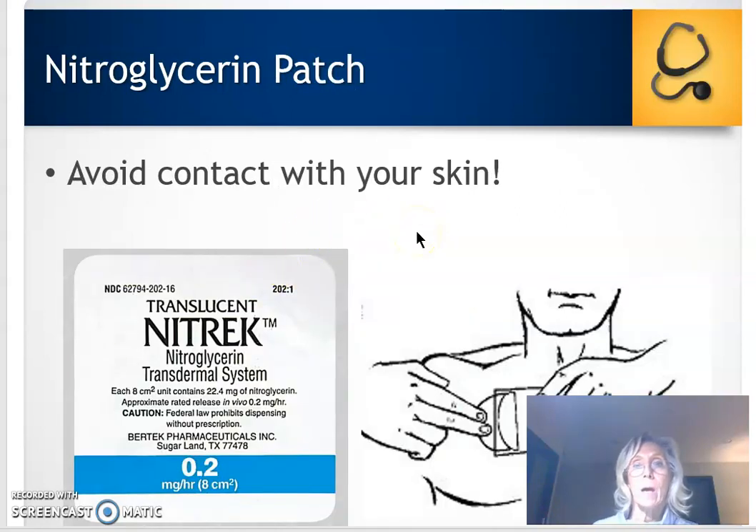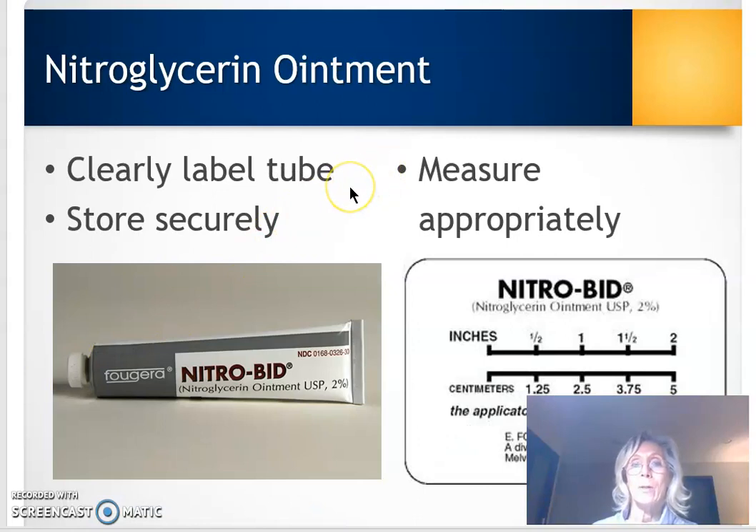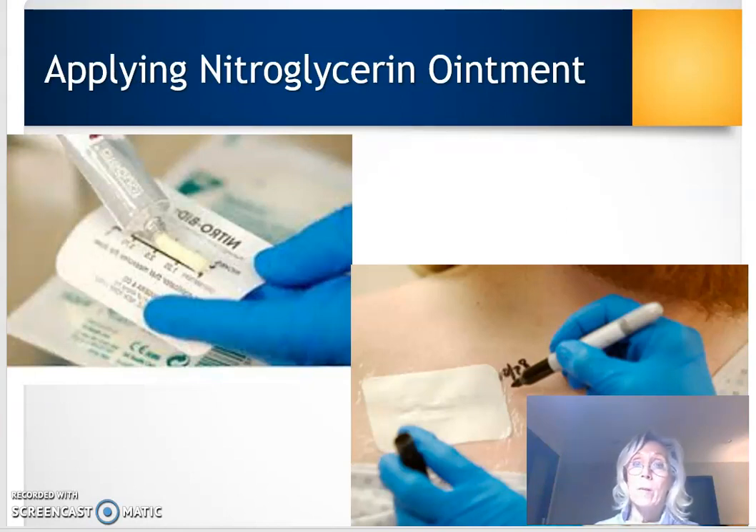With the nitroglycerin patch, put it on any area of skin with good contact. If the patient has a hairy chest, put it in a less hairy spot — it can go on the chest or arm. Be careful when applying it not to get the medication on your hands, because this drug is a vasodilator and can cause lightheadedness. Similarly with nitroglycerin ointment, if you squeeze that ointment onto the measuring guide, you can get some on your hand — so be careful and tell the patient as well. The dosage is identified by the lines on the measuring guide.